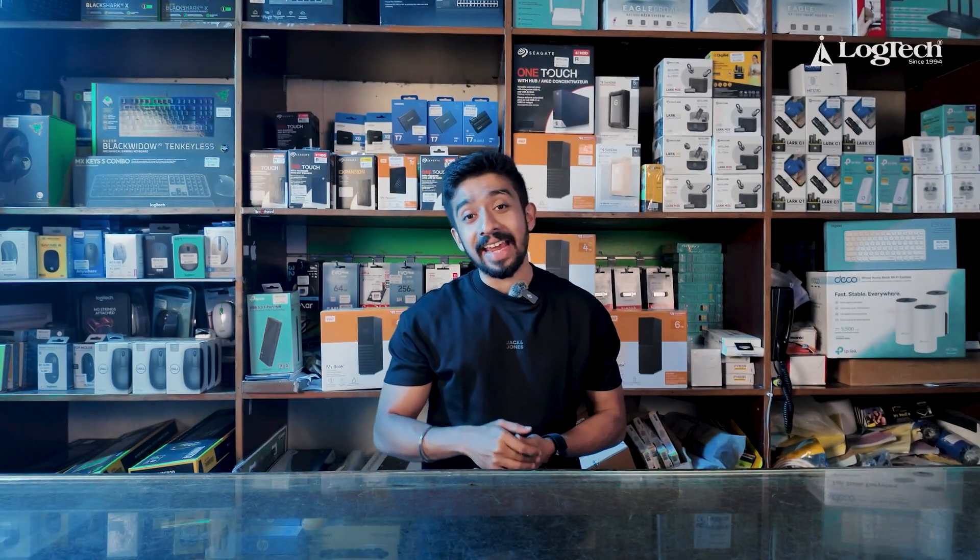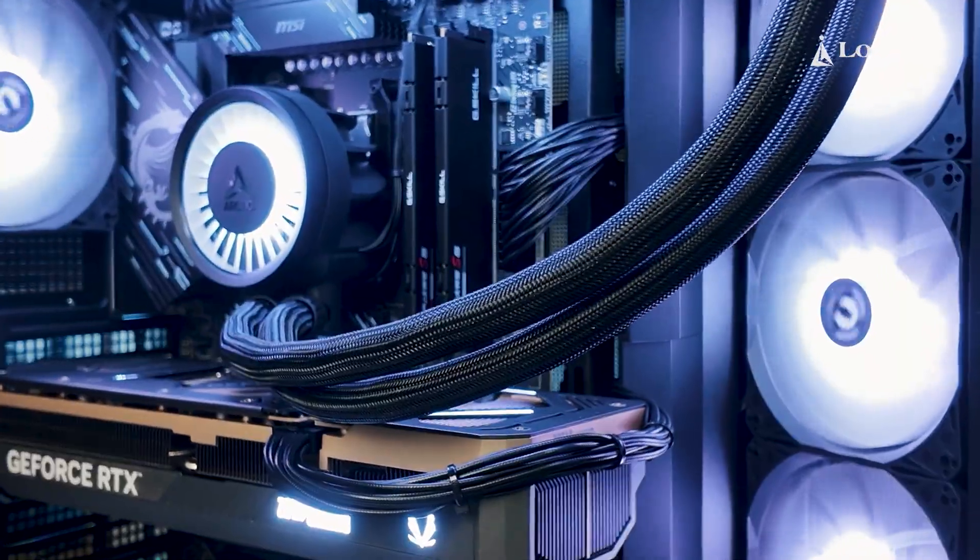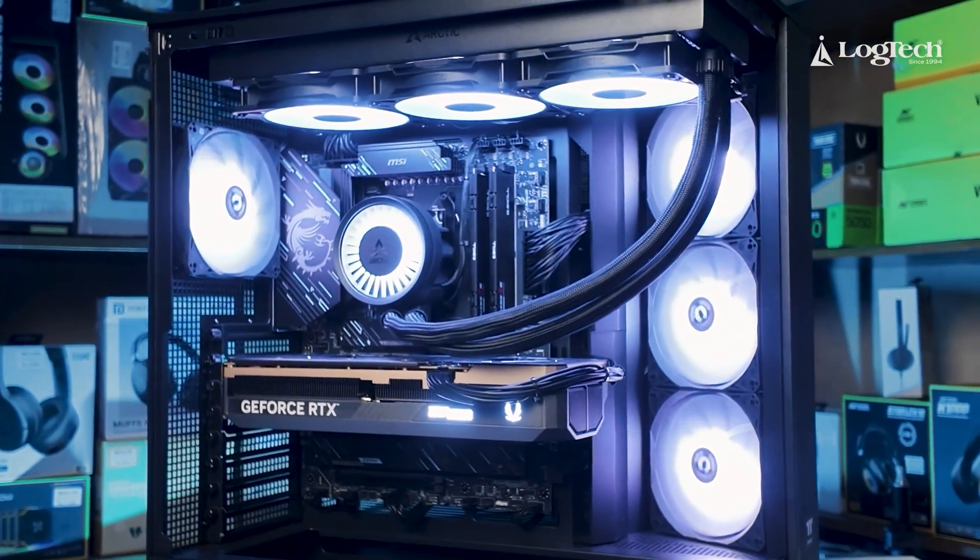We suggest that we build this spec. If we don't have any delay, we will build it. This build turned out to be pretty neat. Let's go through this PC with complete spec details.